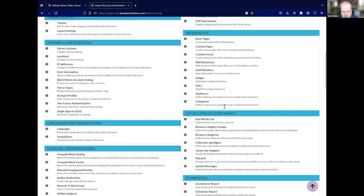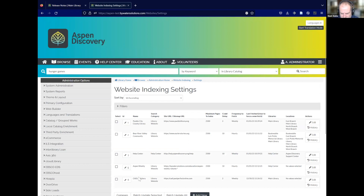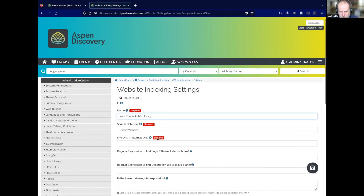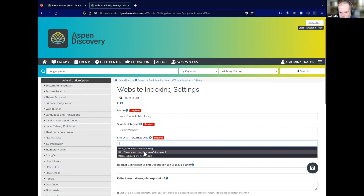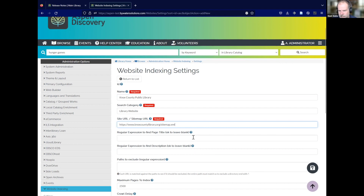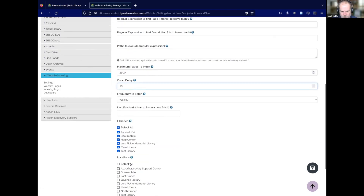Website indexing has been updated by popular request. In the settings now, instead of providing just the starting URL, you can actually provide a sitemap. So if your site is a little tricky to spider, you can provide a sitemap with all of those URLs in it and Aspen can look at those one right after another. All the rest of the functionality is still the same, but this helps with trickier sites that are harder to spider and crawl. Aspen will read the sitemap and index each of those URLs.